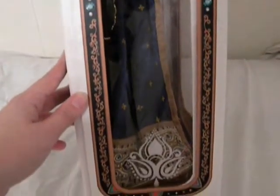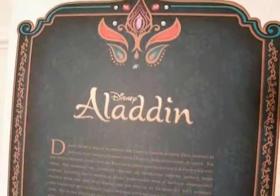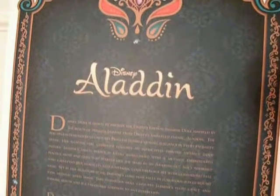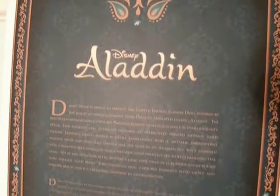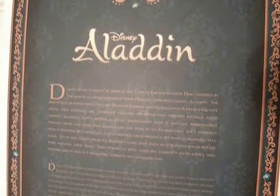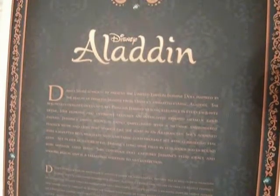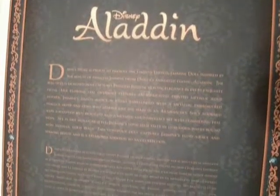I'll read the back of the box for you guys. Disney Store is proud to present the limited edition Jasmine doll inspired by the beauty of Princess Jasmine from Disney's animated classic Aladdin. The beautifully designed doll captures Princess Jasmine's exotic elegance in every exquisite detail. Her flowing teal overskirt features an intricately printed metallic gold pattern. Jasmine's dainty bodice is richly embellished with a metallic embroidered peacock motif and gems that sparkle like the stars in an Arabian sky.